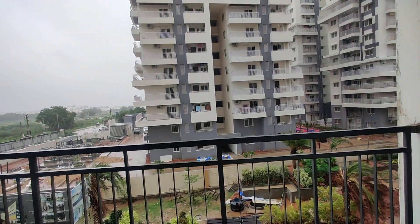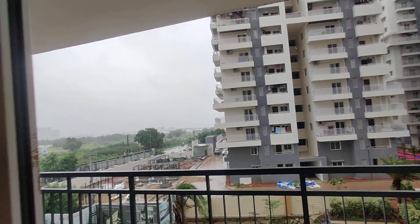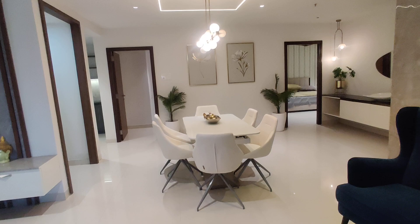This is the view from the balcony. You can see it. Next we are moving to the dining area.